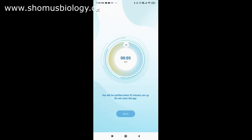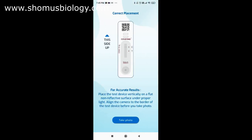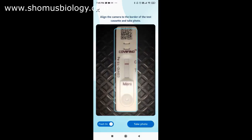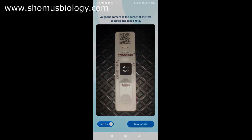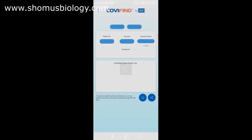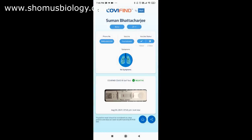We are almost at the end of detection with Kovi Find — the timer is over. You need to take a photo of the kit; this is really important because otherwise anyone can falsely claim a result. Place the cassette against a dark background or non-reflective surface for accurate results. Click 'take photo.' After the photo is taken, the app says 'negative' on the top. If you see a very faint band at T, you can indicate that; in this case there is no faint band at T. Click 'show report' — the result is negative.